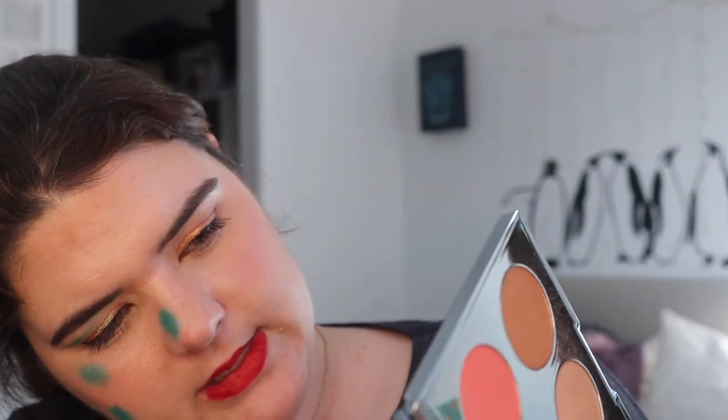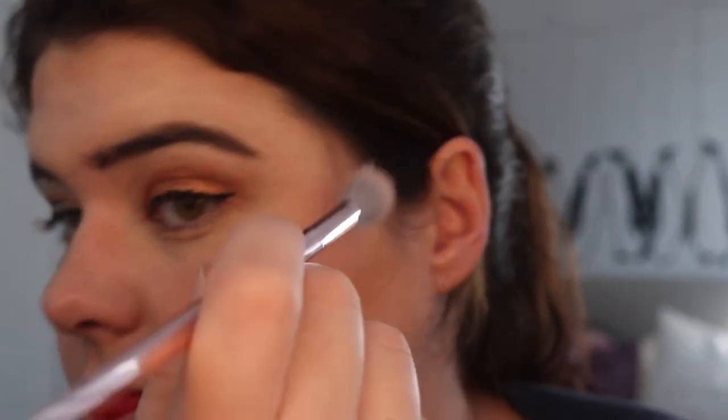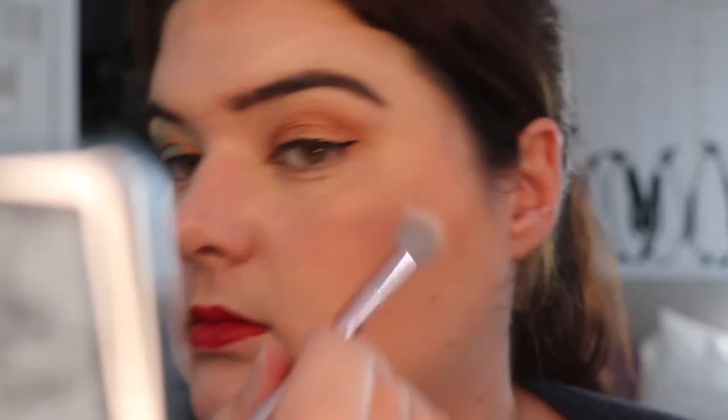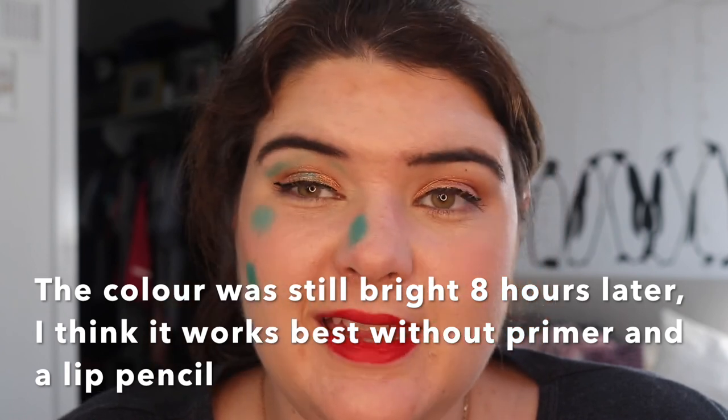I'm going to watch some YouTube probably. Where's the BECCA shiny one? I've been wanting to put — oh yeah, they're always selling Opal, it's in every mini ever. I was wondering what it looks like. Oh yeah, that's quite nice. Alright, that lip is dry now — I'll probably wash my face, watch some YouTube, and then go to bed.